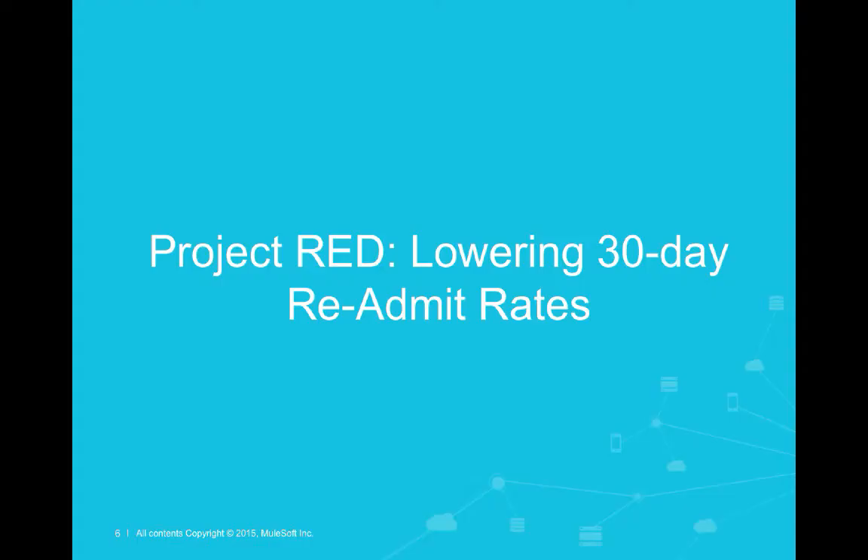In today's webinar, we'll be focused on how Sutter Health leveraged Project Red, a project out of the Boston University Medical Center, to lower 30-day readmit rates.